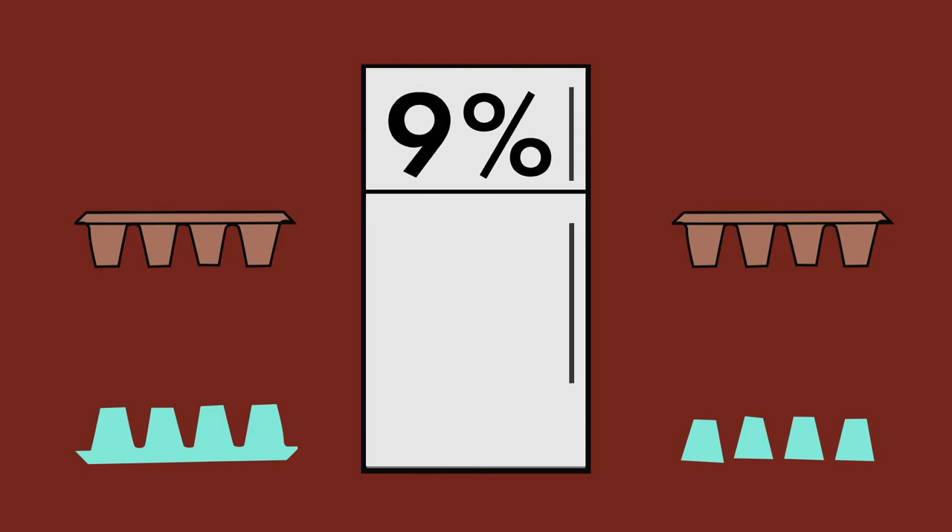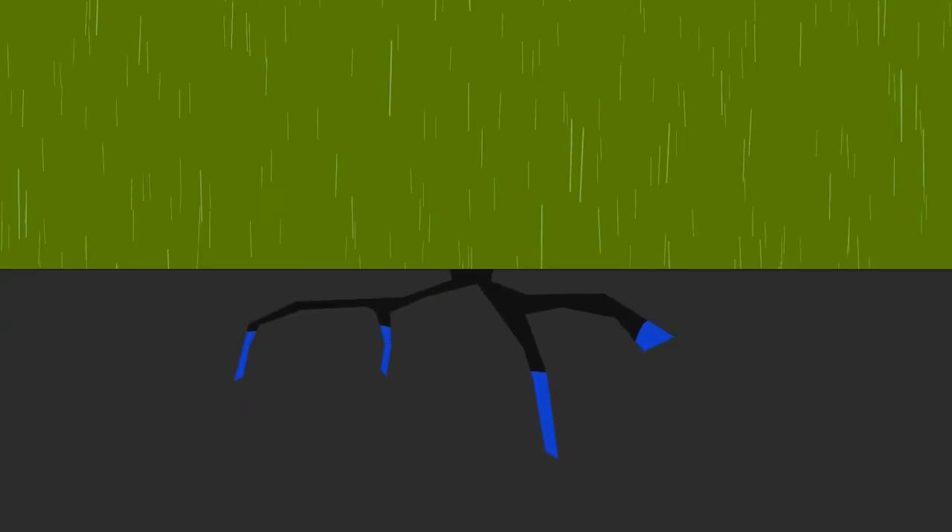This is because water grows 9% in size when it turns into ice. So let's take this back to the road. When water seeps into cracks along a road and then freezes, it grows. But unlike an ice tray, asphalt isn't designed to withstand ice, and it starts to bend and crack, weakening the road.